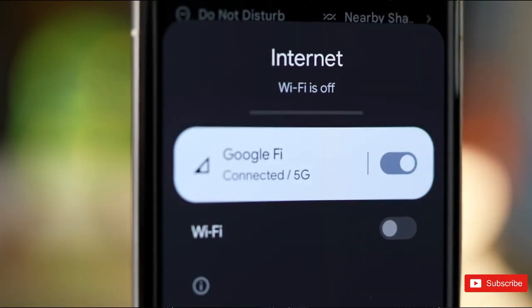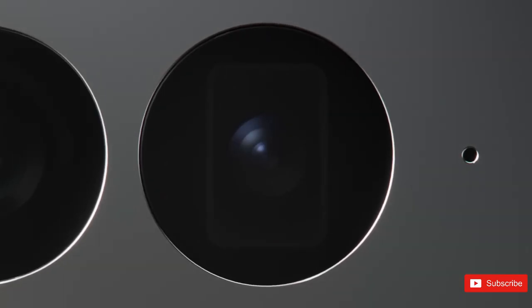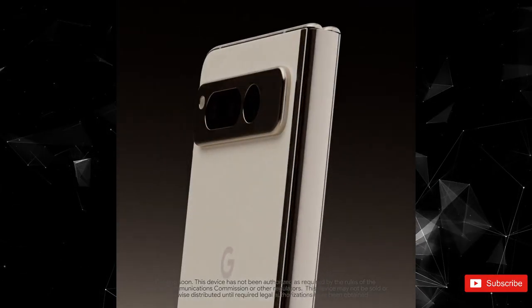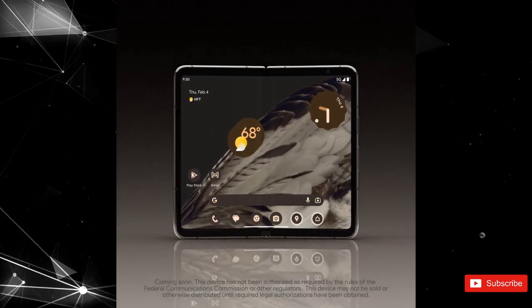Google has gone with a similar self-leak strategy last year as well, so this is nothing new of course. What is new for a foldable, especially nowadays, are those huge top and bottom bezels on the inner screen. We're not sure what's up with them and why they would be there. We've seen plenty of foldables and none of the latest ones have bezels as big as these appear to be.